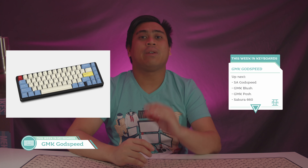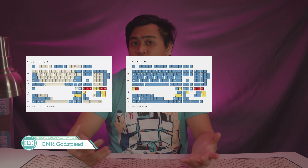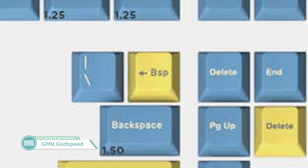Our next two topics is the same set in two flavors — Godspeed over on Drop.com, as both a GMK set and an SA set, both designed by Mito. Let's start with GMK. $125 will net you either the Armstrong or Columbia base kit, which is a good deal of support for that price, making them pretty acceptable. Although that back arrow for the 1U — that small arrow with the backspace — not a fan at all.